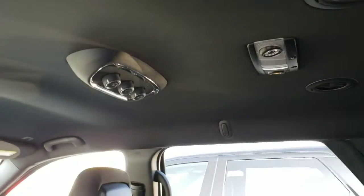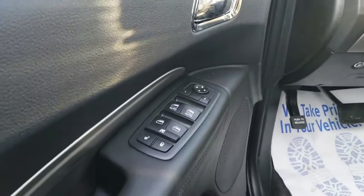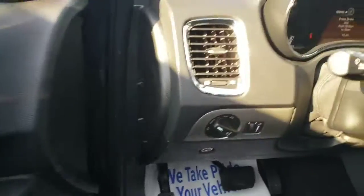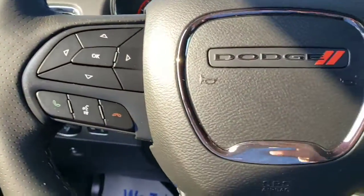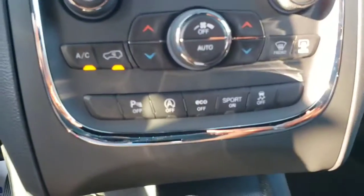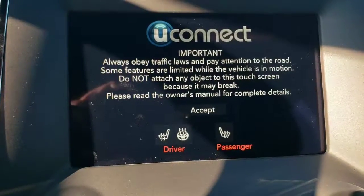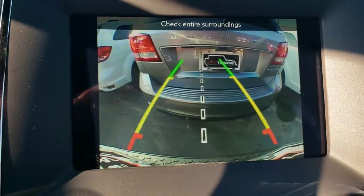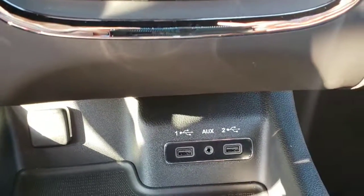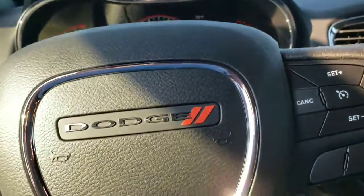It has individual AC controls for the back so that people riding in the back can control their own temperature. Also taking a look, you have your power windows and power locks, Bluetooth and IVR, and cruise control. This also has the backup camera, a heated steering wheel, heated seats, park assist, USB and aux inputs, and a host of other features I think you would enjoy.